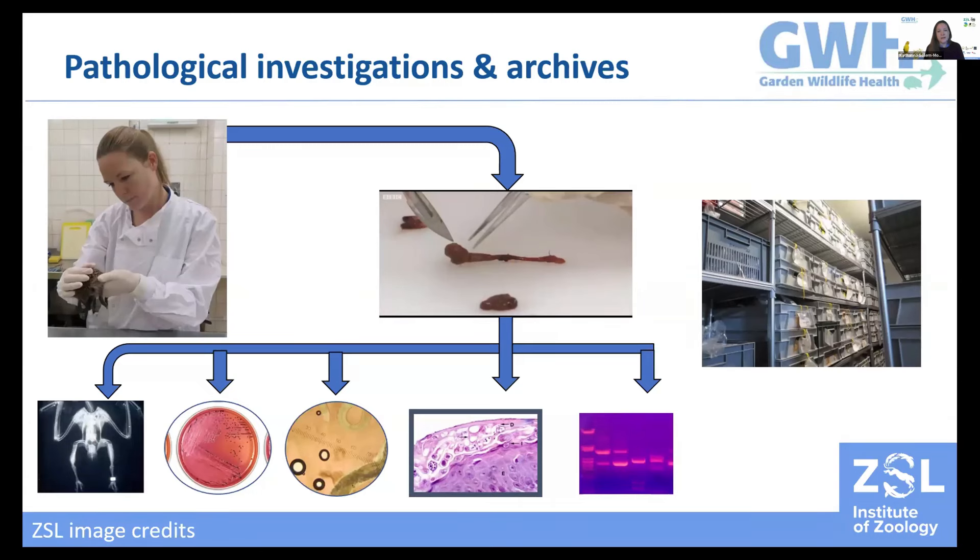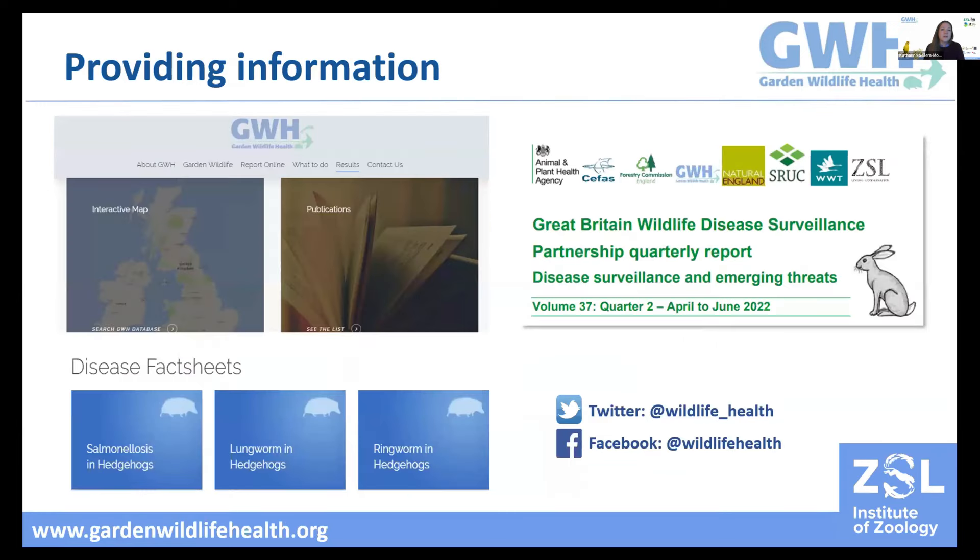All this together helps us study disease and their impacts and provide evidence-based advice on mitigation. To make this information as accessible as possible, we translate our findings into a variety of formats. We provide various resources on our website including all our publications and an interactive mapping function showing the spatial distribution of disease conditions reported to us. We also provide a library of over 30 disease fact sheets. Together with other health surveillance projects at ZSL, we contribute to quarterly government reports through the Great Britain Wildlife Health Partnership, and we share findings and advice on social media.